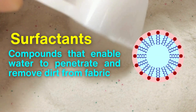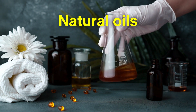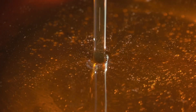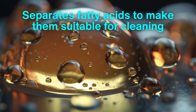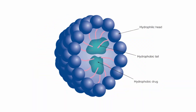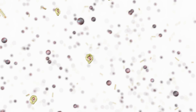The foundation of any detergent lies in its surfactants — compounds that enable water to penetrate and remove dirt from fabric. Surfactants are the real workhorses of cleaning, breaking up greasy stains and helping water carry them away. These key ingredients are made from either natural oils, such as coconut or palm oil, or from chemicals derived from petroleum. Natural oils are processed in a method called saponification, which separates fatty acids to make them suitable for cleaning. Synthetic surfactants require a different process, where chemical reactions create molecules that attract both water and oil, giving them the power to lift grime from fabrics with ease.